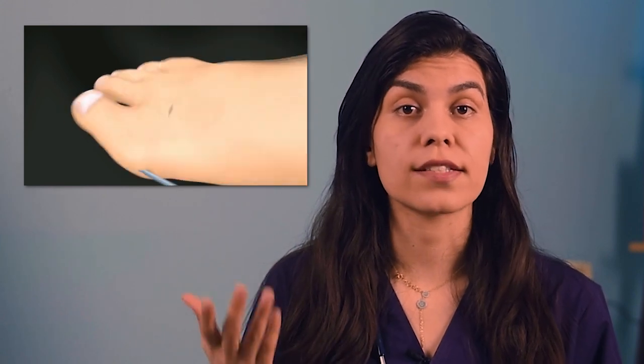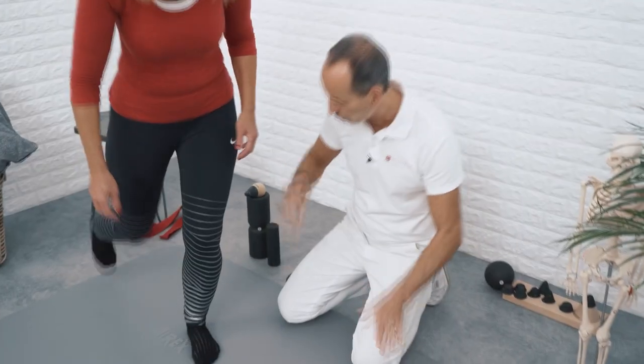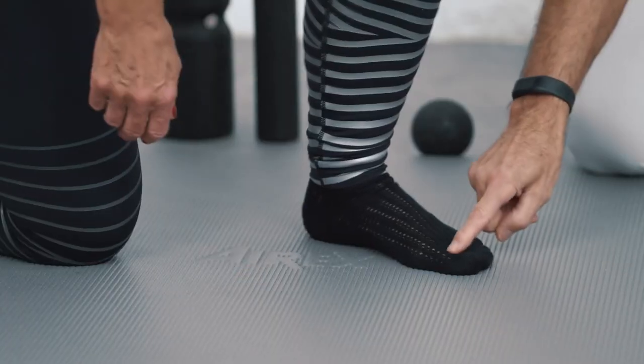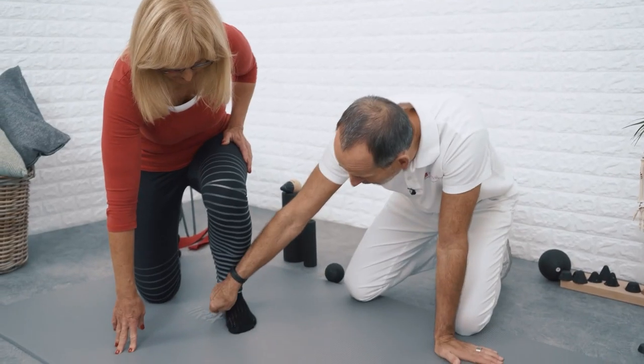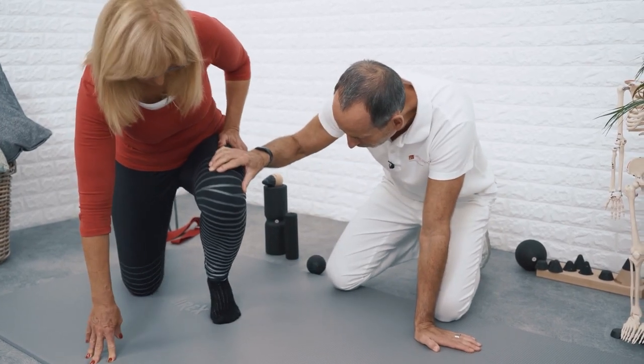Now let's talk about the treatment of bunions. There are a lot of surgical ways to treat bunions totally, but today we are going to talk about a non-surgical way to correct them. In 2022, a group of researchers published a paper about a home exercise program for treating bunions. At the end of the study, they concluded that the program was effective in reducing deformity and pain, and it also improves dynamic balance and function.